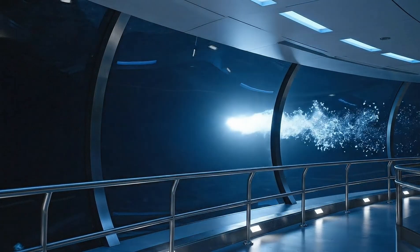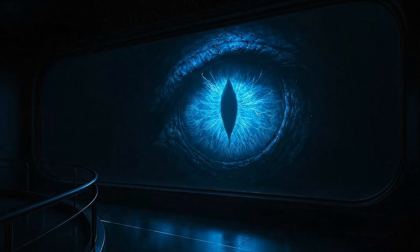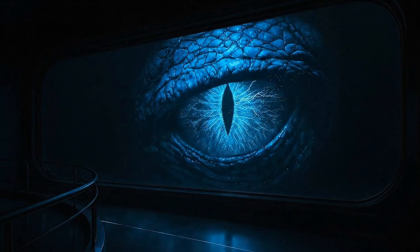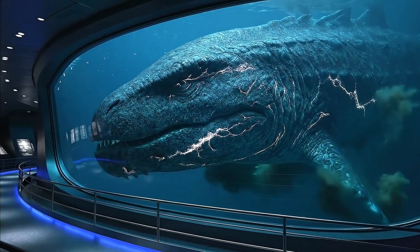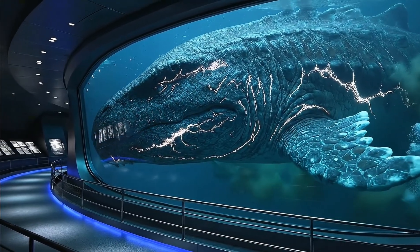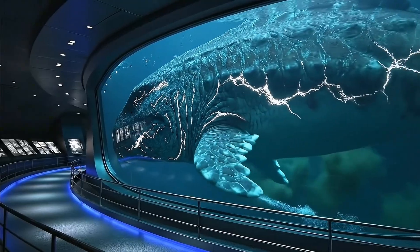Welcome to Project Tethys. Your observation cycle begins now. This specimen measures 220 meters from snout to tail, and its bioelectric field can disable a destroyer within seconds. Sailors once dismissed it as a myth, but myths are simply historical failures in documentation. I am AQUOS, your automated observation guide. Welcome to the Titan Wing.